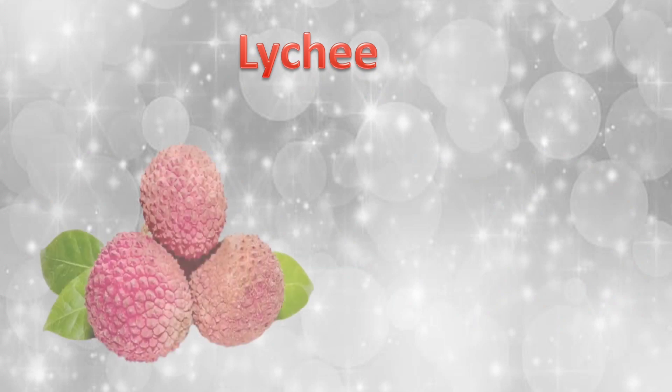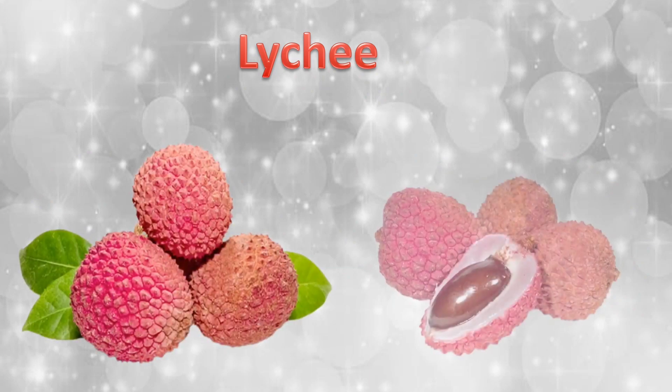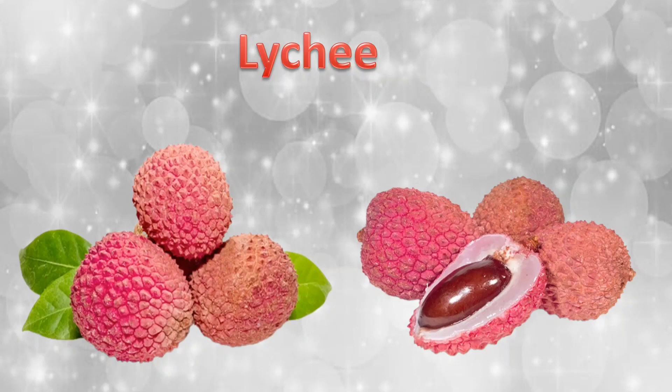A litchi. Can we cut and see how many seeds are there inside the litchi? Yes, it is a single seed.